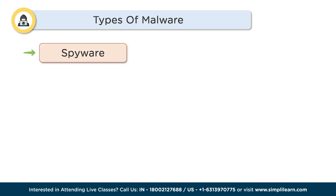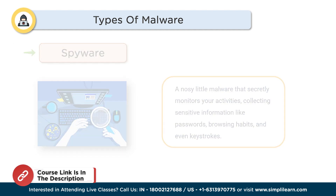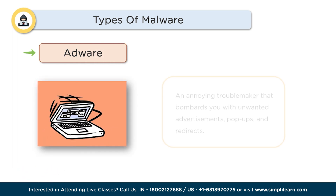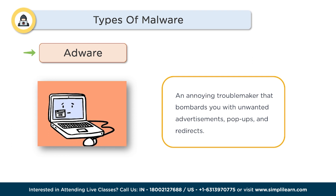Next is Spyware — a nosy little malware that secretly monitors your activities, collecting sensitive information like passwords, browsing habits, and even keystrokes. Talk about an invasion of privacy. Next is Adware — an annoying troublemaker that bombards you with unwanted advertisements, popups, and redirects. It's like a clingy digital salesperson that never takes no for an answer.